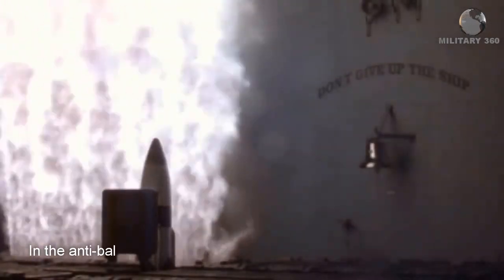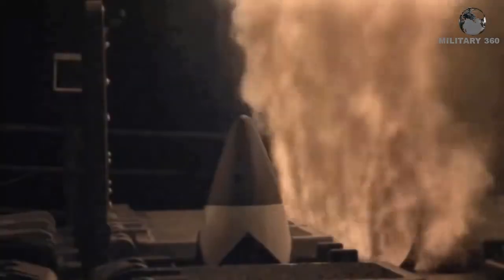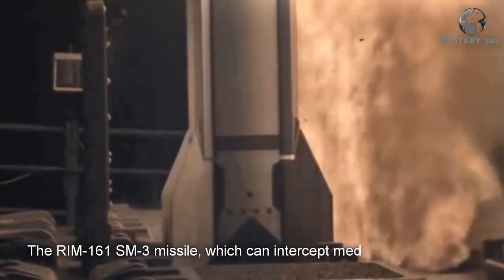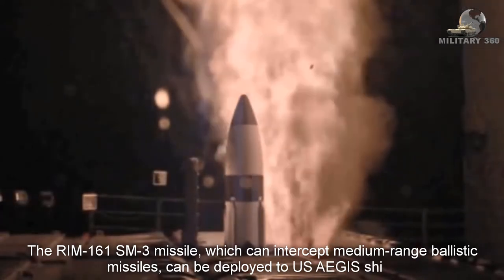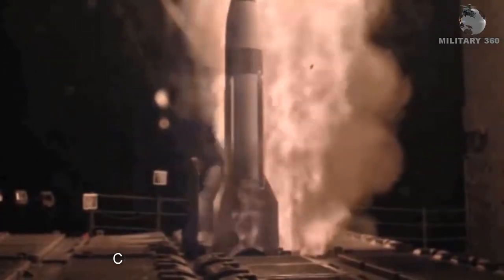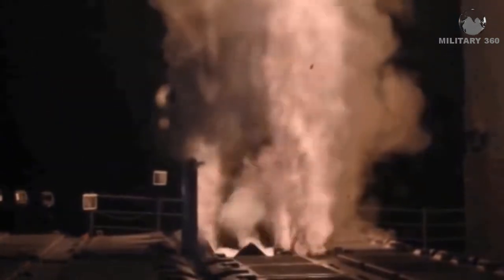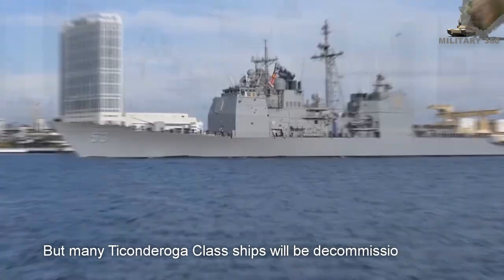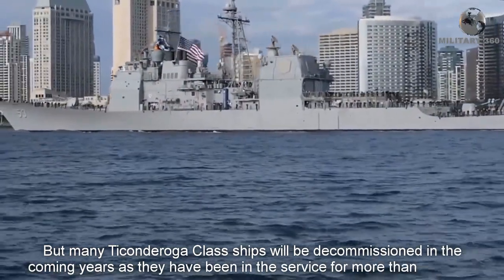In the anti-ballistic missile domain, there is an even greater disparity in armaments. The RIM-161 SM-3 missiles, which can intercept medium-range ballistic missiles, can be deployed on U.S. AEGIS ships. China is said to be lacking in such a system. However, many Ticonderoga-class ships will be decommissioned in the coming years, as they have been in service for more than 30 years.